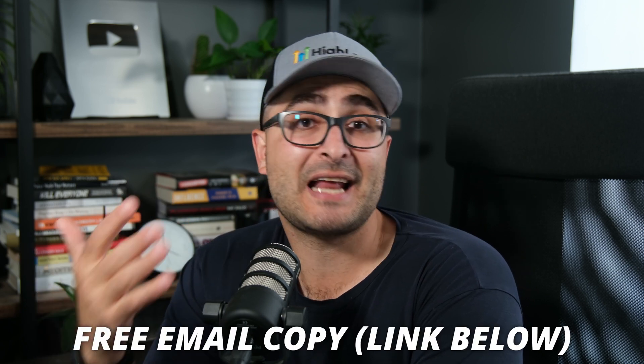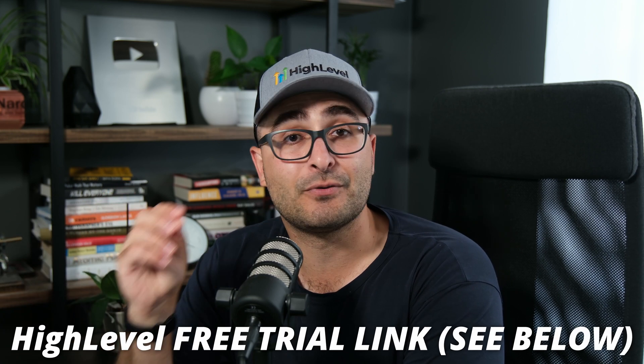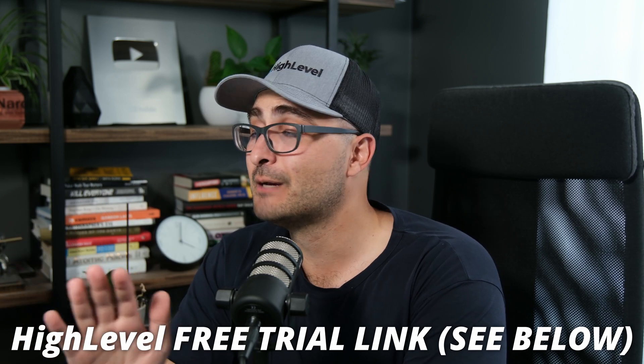If you found this video helpful, please make sure to like the video. There's a link in the description where you can get some emails I wrote to help you prospect for new digital marketing clients — totally free. Just click the link, give me your email address, and I'll send you a PDF and Word doc with a bunch of emails you can use to find new customers. Also, if you want to give this a shot and get started, there's a link in the description for a free trial of High Level so you can start using the tool to get customers and start selling services before you even have to pay a dime. Check it out — link in the description. That's it for this one, guys. Cheers.